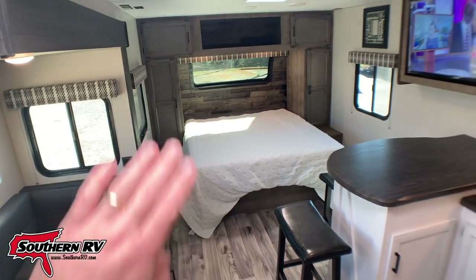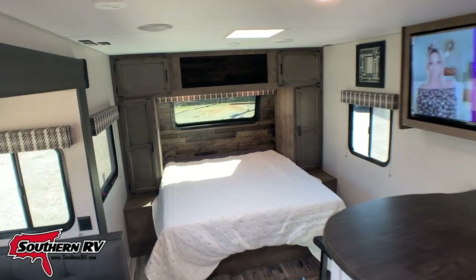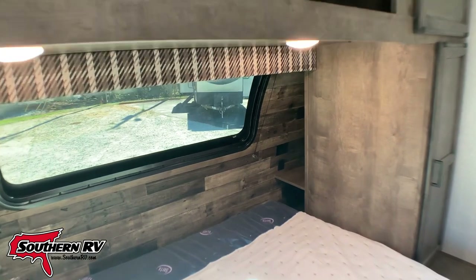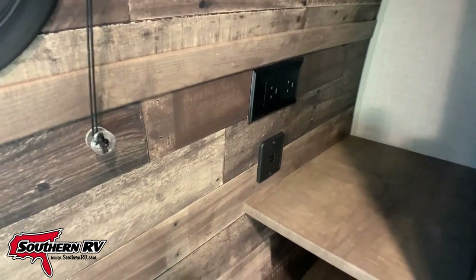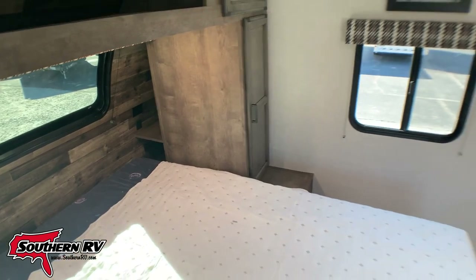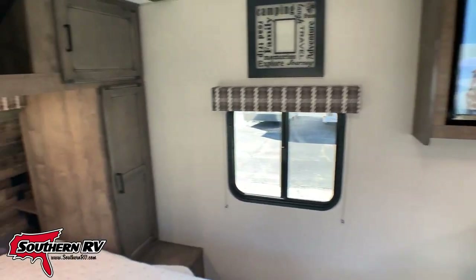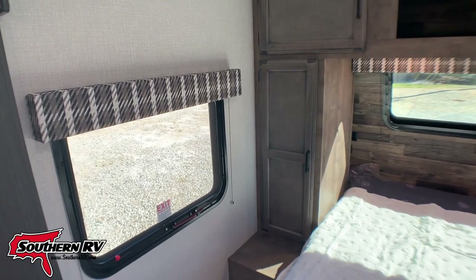The bed at the front of the trailer has storage underneath and closets on either side. One thing that's pretty neat is they pulled the closet and cabinetry forward and gave essentially what amounts to little nightstands in the corners. Those have power and USB on both sides. Another cool thing about this bedroom is that they have windows on either side that you can open up to get a cross breeze across the bed.